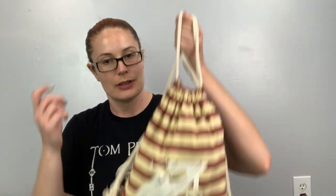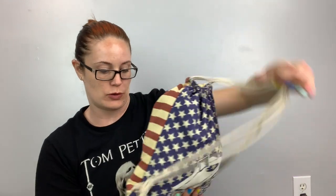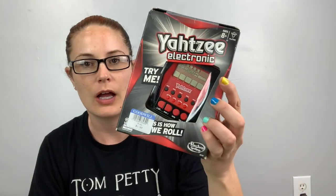They're American flag style. We don't even have a cornhole anymore — somebody ran it over while we were camping — so maybe I'll give these to one of our friends that does have one. I also got a Yahtzee, new in the package, and I tested it and it does still work.